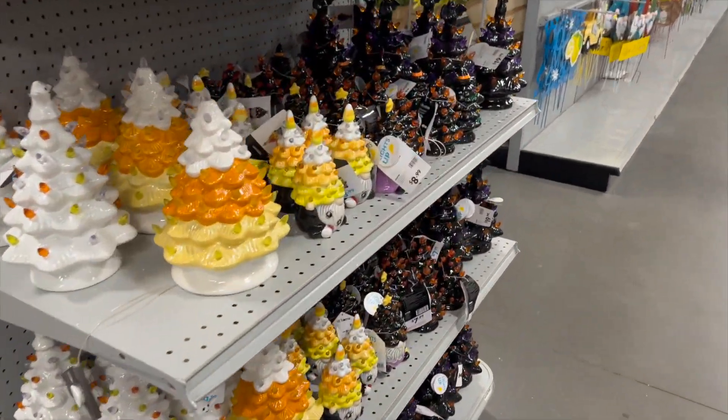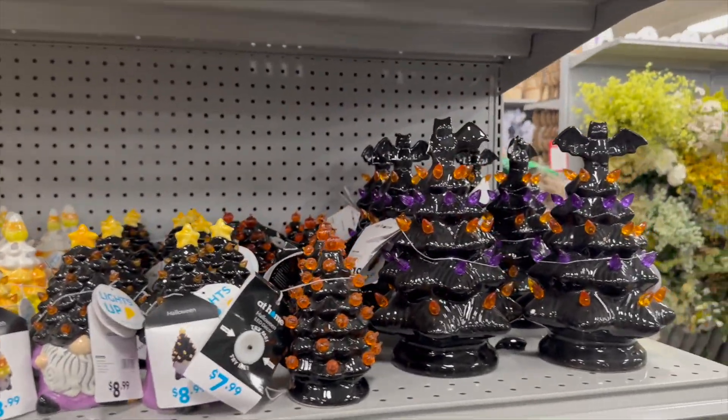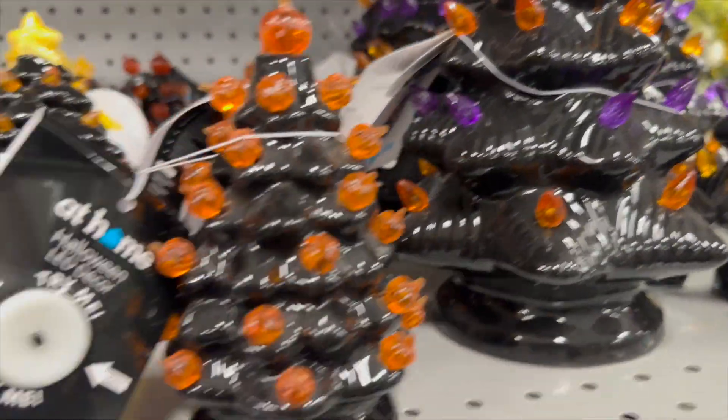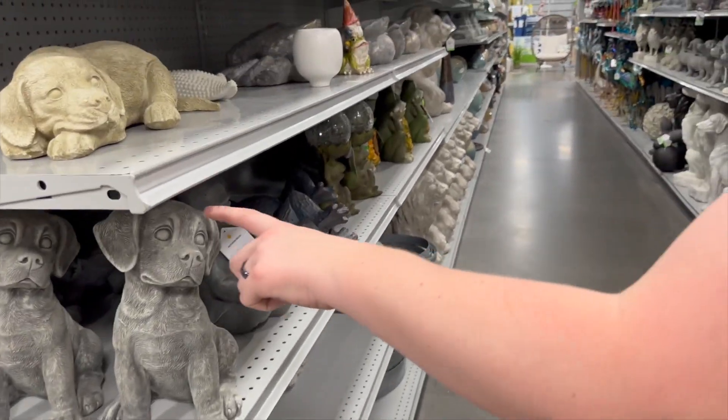Over here they have little glass Halloween trees, and gnomes — they're cute.